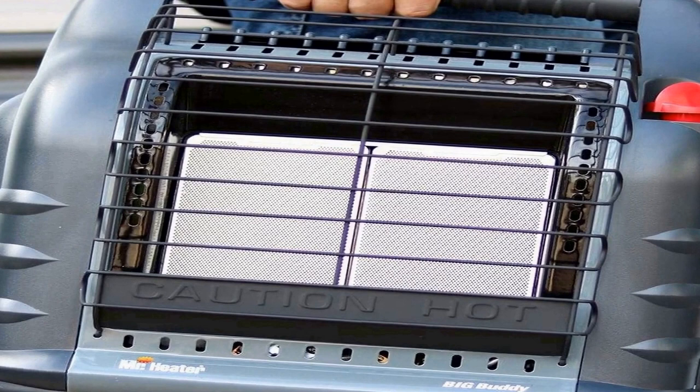It connects to a propane tank, not included. The use of unauthorized accessories or attachments with this heater is expressly prohibited and may cause serious injury.